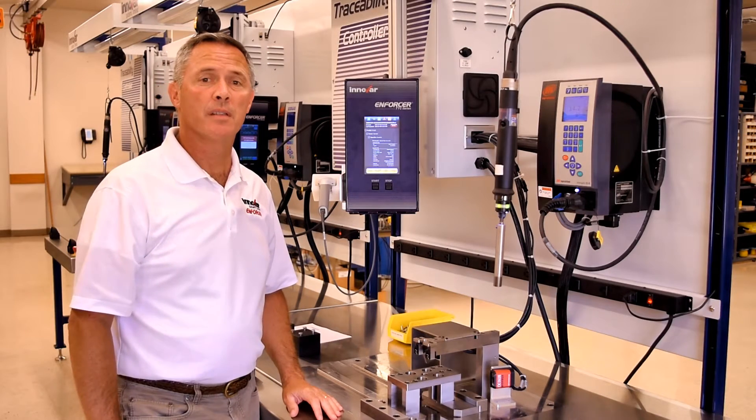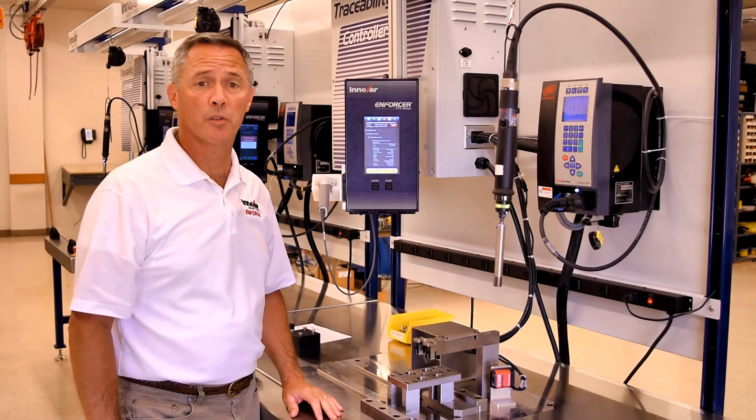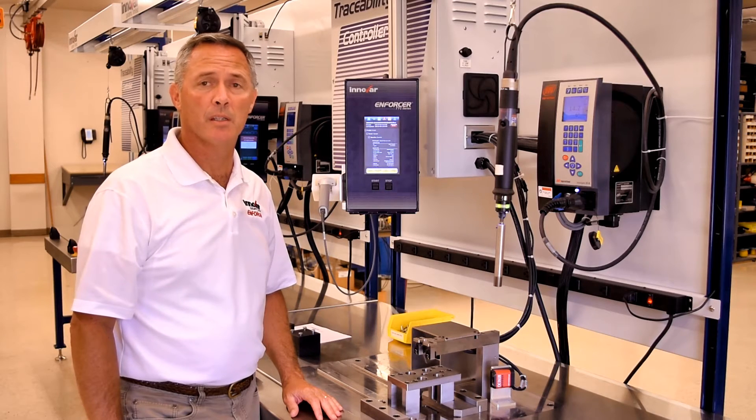Give us a call to see how the Enforcer Traceability System-based solution can help improve your production process. Thanks for viewing the demonstration of the ETS assembly workstation, and watch for future videos of ETS products.